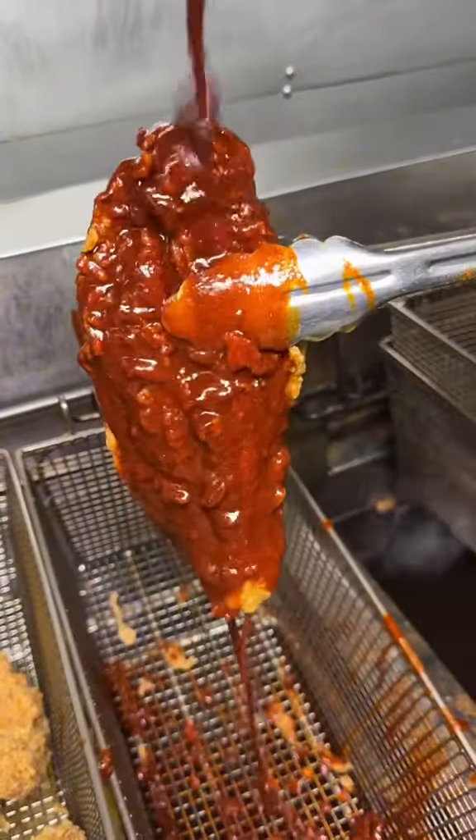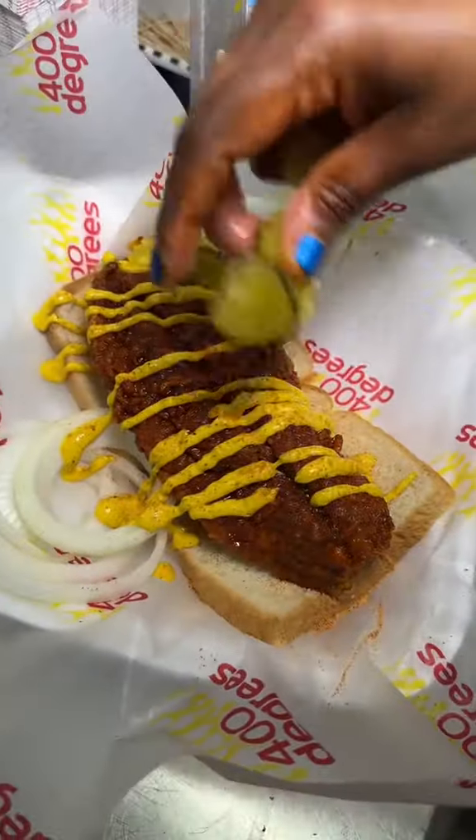Next we got a southern classic — this is a Nashville hot catfish. They put mustard, onions, and pickles on it. First time trying catfish — I've never had catfish. That does not have a fishy taste to it at all. This is incredible. The fish is perfectly seasoned, nice and flaky, tender on the inside. You got to try this catfish.